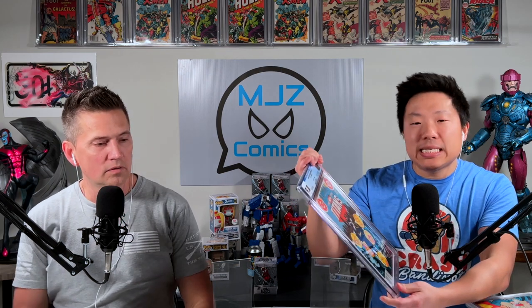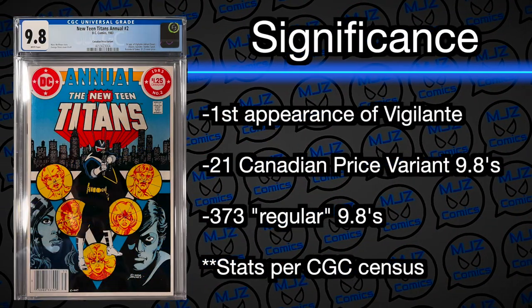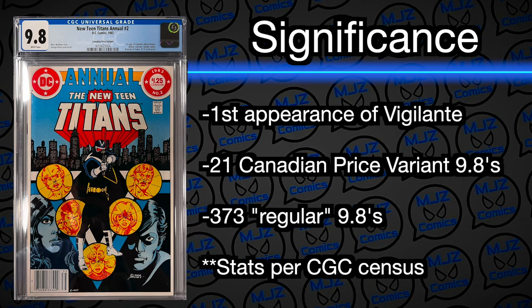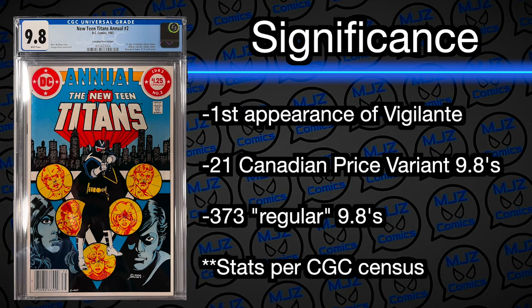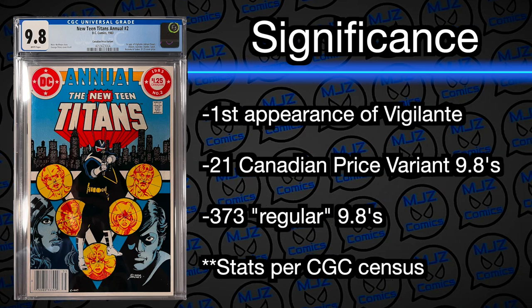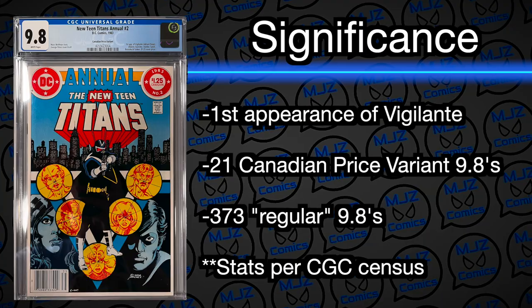The next book is the New Teen Titans Annual number two — the Canadian price variant, so a little harder to get than the regular copy. This is the first appearance of Vigilante, who was in the Peacemaker show. This book is extremely hard to get in high grade — there are only 21 copies in 9.8 as the Canadian price variant, versus 373 copies at 9.8 of the regular version. After seeing Vigilante in Peacemaker, we knew we had to find one of these.